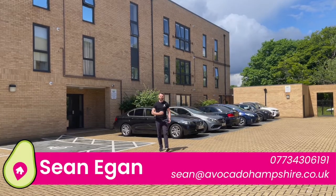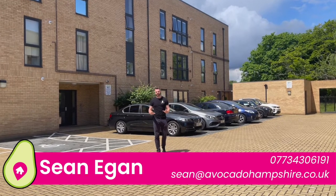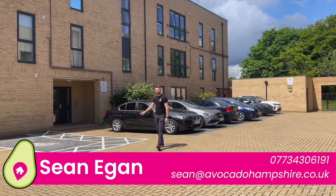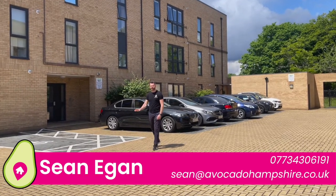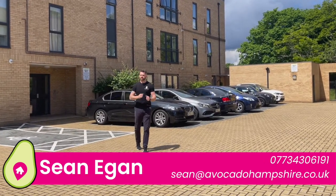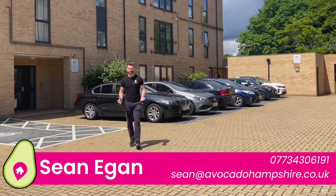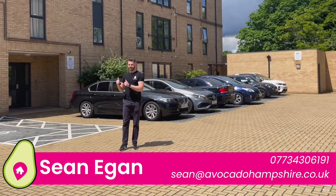Hi everyone, I'm Sean from Avocado Property. Today I'm in the heart of Aldershop with a real treat for you. I've got a top-floor one-bedroom apartment with lift access and allocated parking. The property is stunning inside with a lease originally of 250 years. It's a perfect property for first-time buyers or investors, but before we go upstairs, let's go check out the local area.